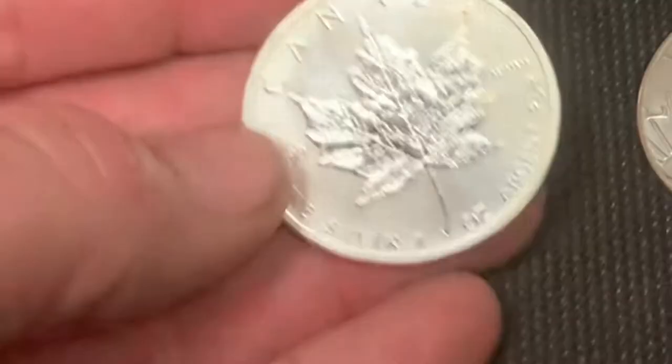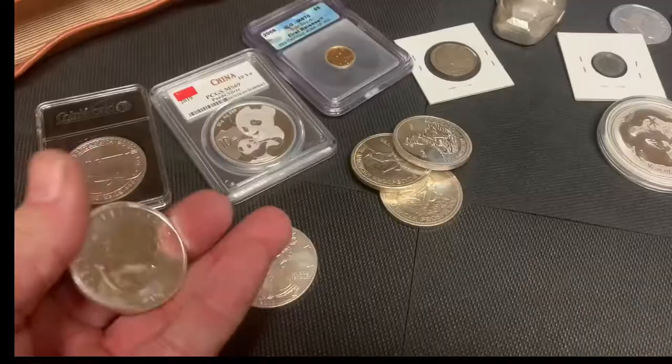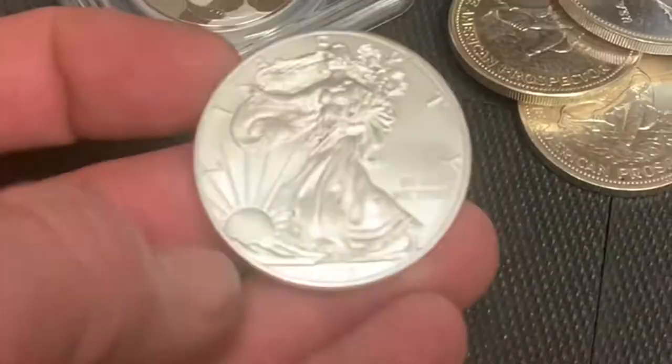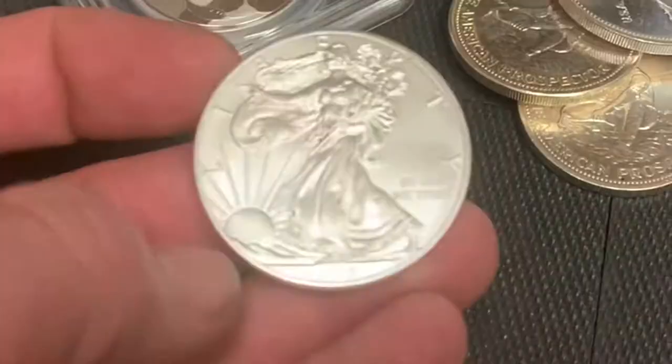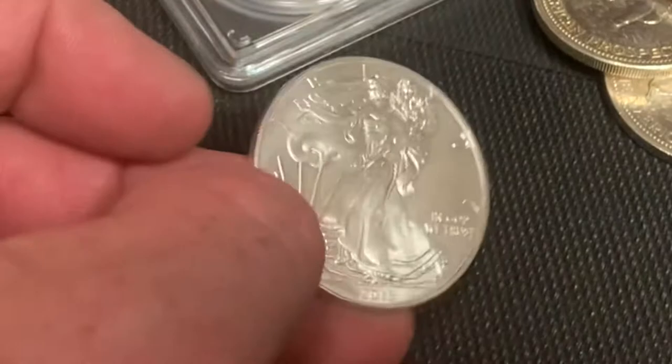There is sovereign bullion, such as this beautifully milk-spotted Canadian Maple Leaf here — still one of my favorite coins. And you have the iconic American Silver Eagle. The American Silver Eagle is a denominated coin. So while it is worth a dollar, you would never give this up for a dollar.